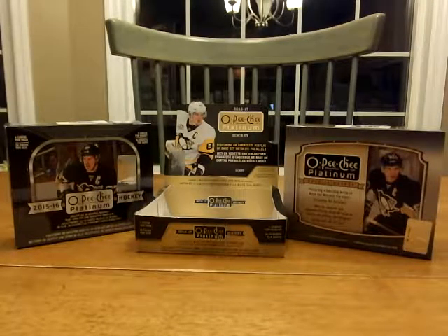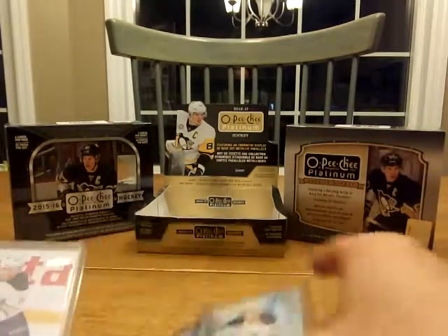Hey guys, Johnny Canuck back here and we got three stacks of cards to share with you tonight. We're gonna start with a group break — I tried a random group break for the first time with SB Authentic through DA Card World in New York, and I drew Buffalo. Turned out to be okay — beggars can't be choosers, so I didn't get skunked.